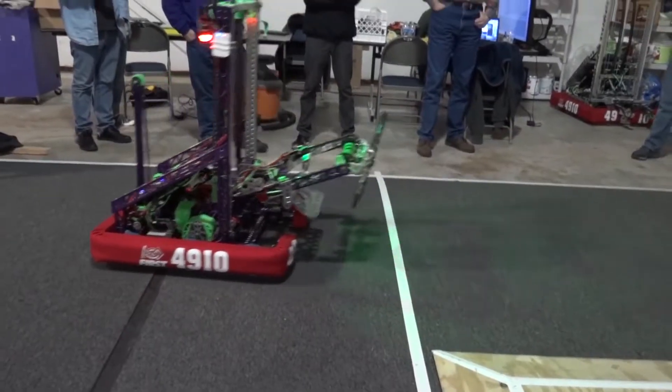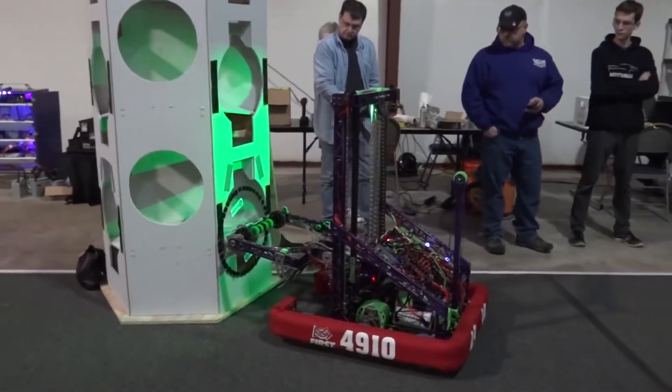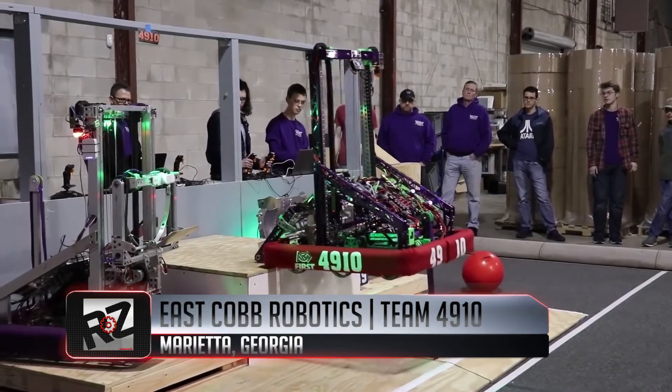For those of you into Greek mythology, Artemis is the Olympian goddess of the hunt. Artemis is the name Team 4910 dubbed this year's bot. East Cobb Robotics hails from Marietta, Georgia.